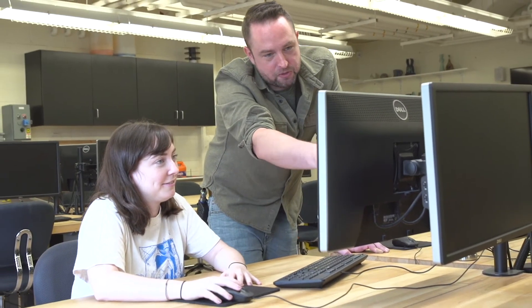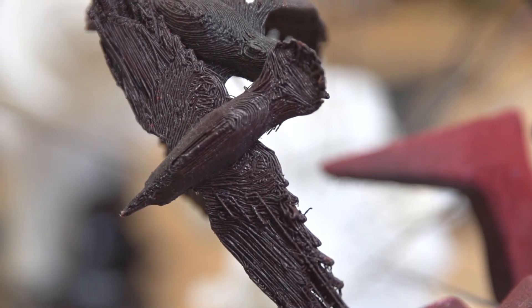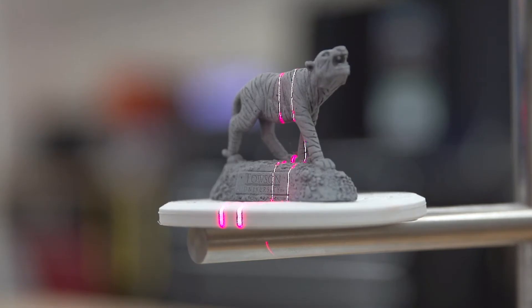Half of the time my students spend in here or other digital spaces learning how to create models in CAD, learning how to use 3D printed materials, learning how to scan or laser cut.